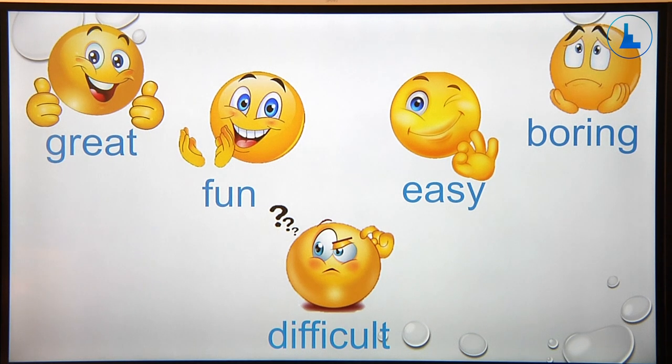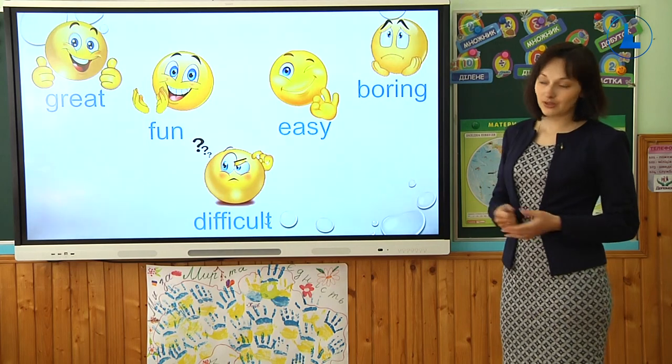Now let's review all these words once more, one by one: great, fun, difficult, easy, boring. Ще раз: great — чудовий, fun — веселий, difficult — складний, easy — легкий, boring — нецікавий, нудний. I hope you remember all these words.